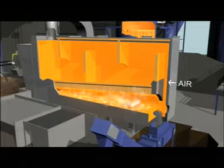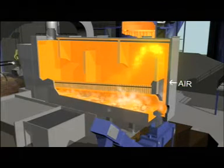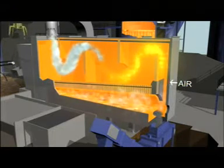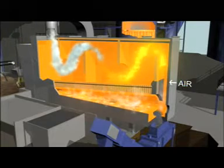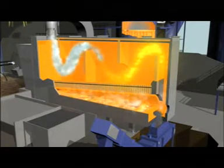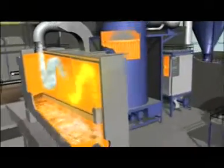Syngas is then transferred to a secondary oxidation chamber, where air is added in a controlled environment to initiate combustion. In this chamber, complete and thorough combustion of the syngas is carefully controlled to ensure that NOx formation is minimised.